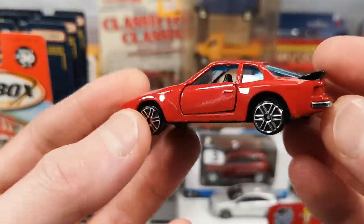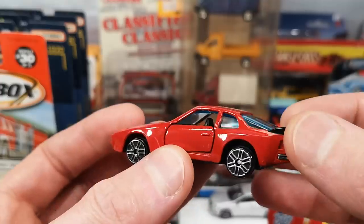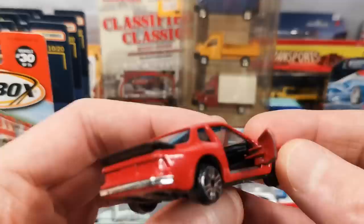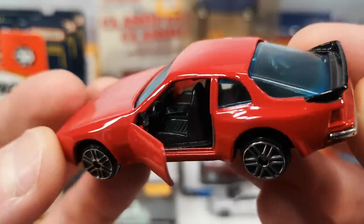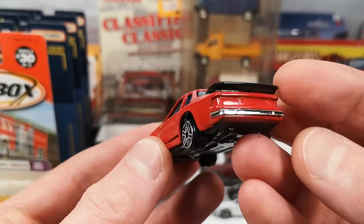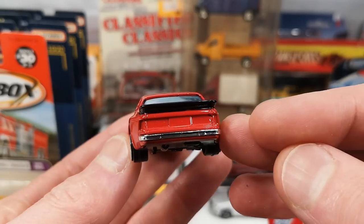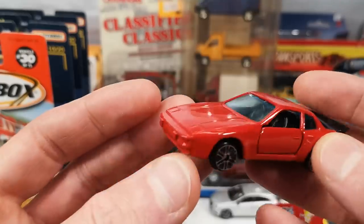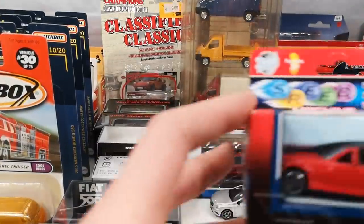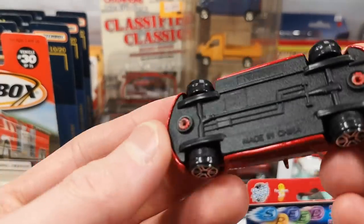We got the Porsche 944, probably a turbo. This does say Yatming on the base, number 1089. It's got a separate chrome bumper in the back, black painted spoiler that is part of the metal casting, and opening doors surprisingly. The casting isn't bad, but the tail lights look a bit weird, kind of inset too much. The wheels let these castings down, like so many cheap die cast manufacturers — castings are often okay but the wheels just fail them.